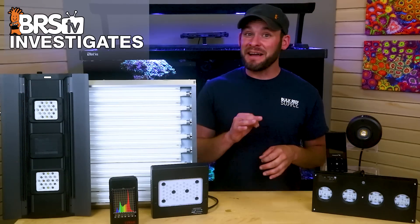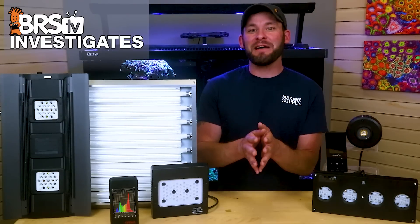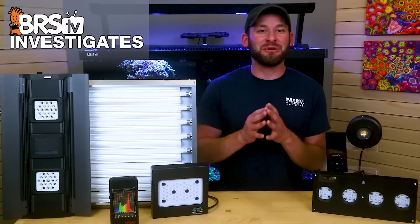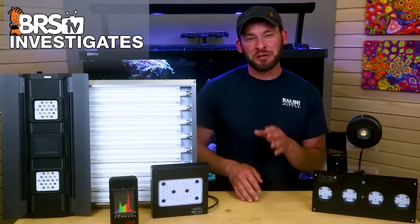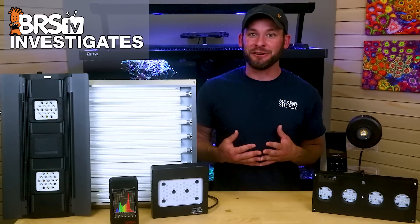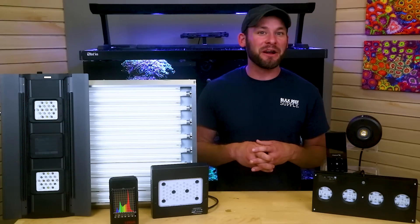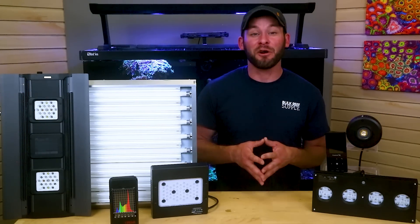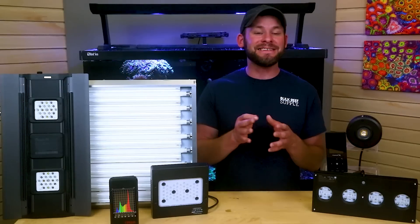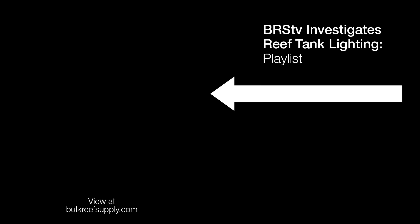But do those benefits mean that T5s are outdated and no longer relevant? Trust me, T5 users — I would be screaming at my screen right along with you if I said yes. So for those of you who still hold a place in your heart for T5s like I do, in the next episode I'm sharing our BRS recommended bulb combinations, mounting heights, and PAR data for 4, 6, and 8-bulb ATI T5 SunPower fixtures that you won't want to miss. Thanks for watching!